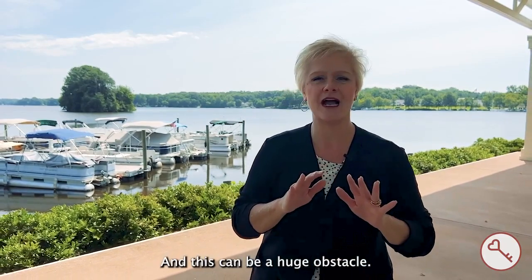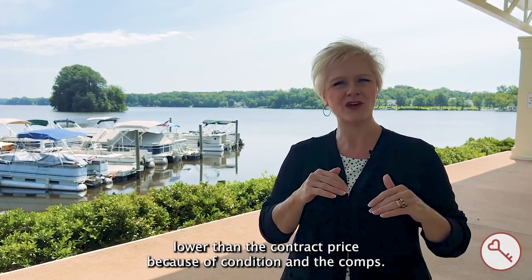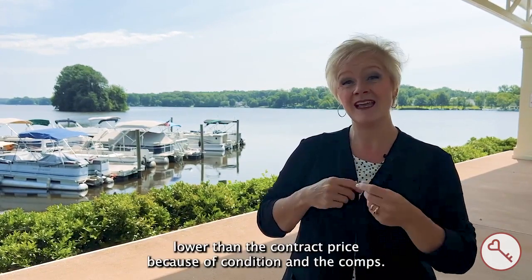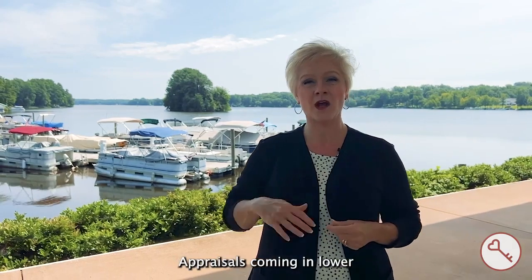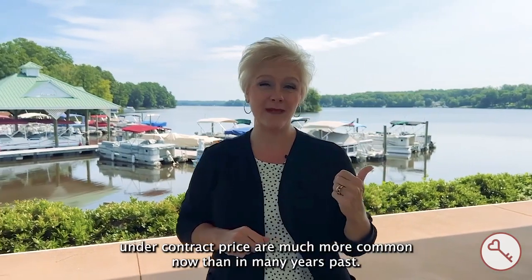And this can be a huge obstacle — homes not meeting the appraisal value, coming in lower than the contract price because of condition and the comps. Appraisals coming in lower under contract price are much more common now than in many years past.